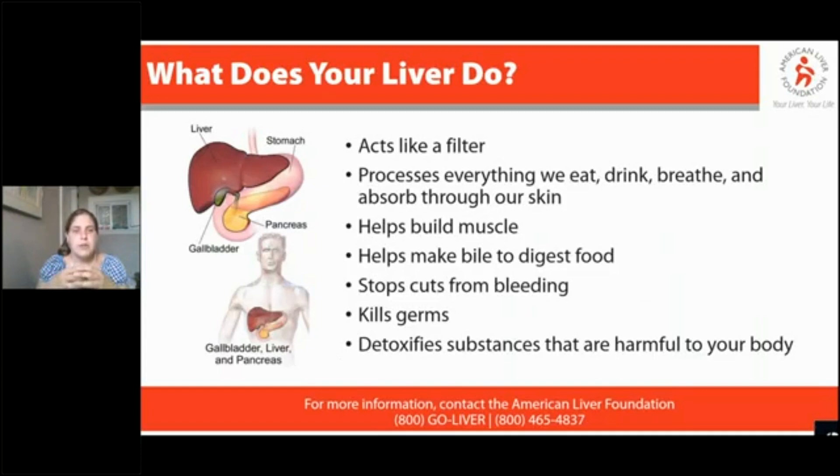Our liver is our largest internal organ. It weighs between three and a half and five pounds. It's seated on the right side of your body, right up under your ribs, and goes almost all the way across your upper body, as you'll see here on this slide.